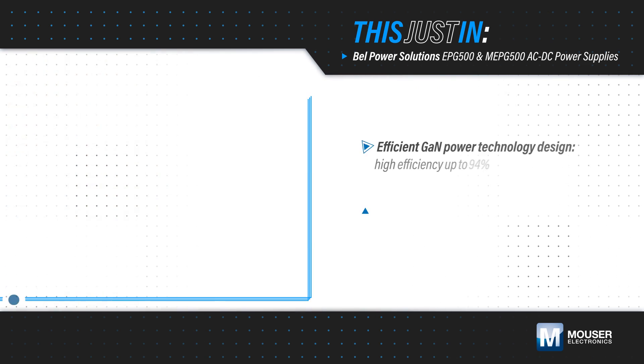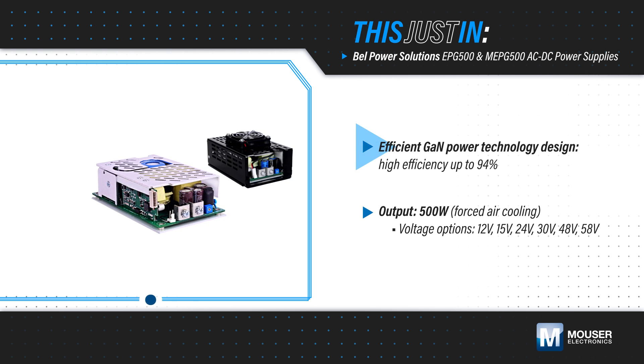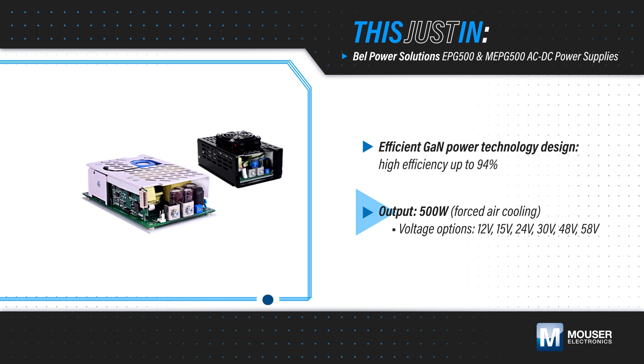Bell Power Solutions EPG500 and MEPG500 AC to DC power supplies, available from Mouser Electronics, are high-efficiency, GaN-based power supplies with a 500-watt regulated output, with voltage options from 12 to 58 volts.